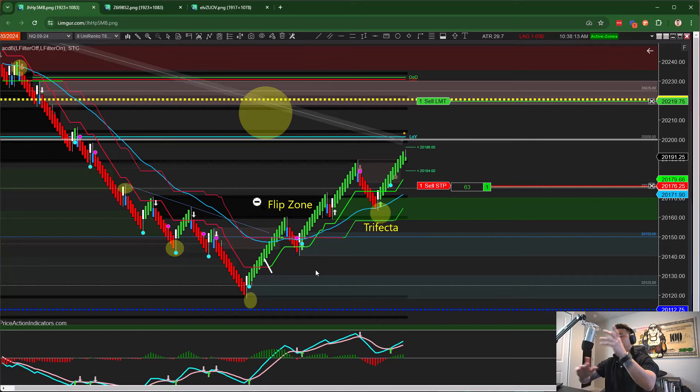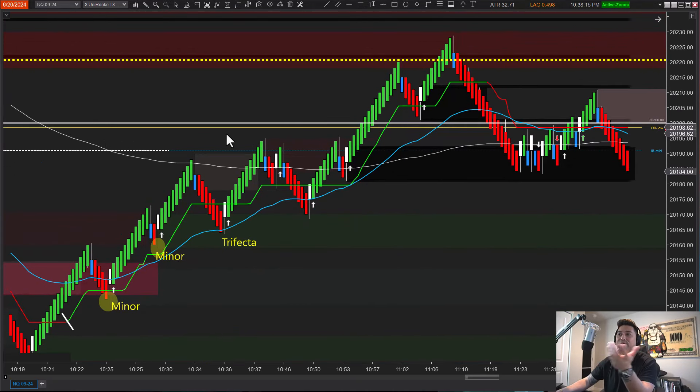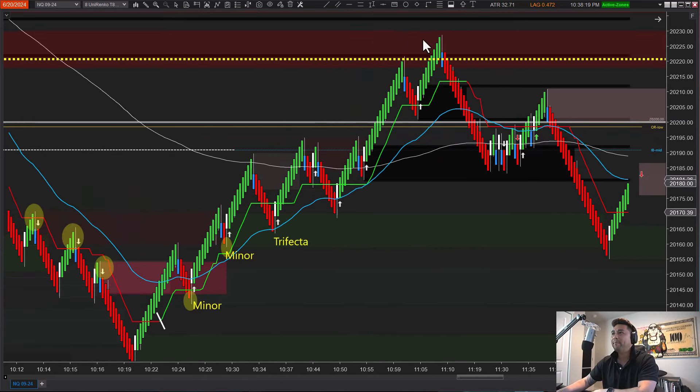This is what it looked like in real time — a flip zone that was very important. When I take a trade I want market structure to support the trade idea. It's not just an indicator or an arrow — it needs to make sense. Market structure in our favor: check. Momentum in our favor: check. We have a stacked zone — a flip plus a fresh zone — and the entry came in around the 19,172 level. We took multiple partial profits along the way and exited basically right around yesterday's low of day.